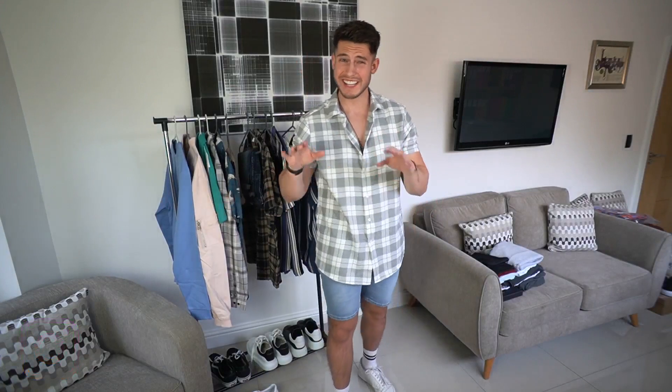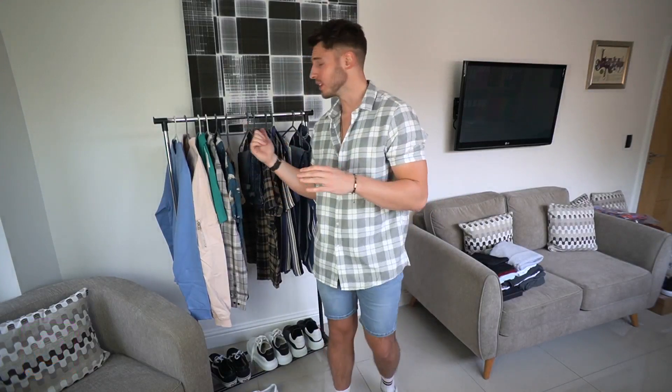What is up guys, welcome back to another video. So today we've got some outfit ideas for spring and summer. It's starting to get a little bit warmer now, so I thought I'd give you some shirt and short outfit ideas. We've got quite a few to go through so I'm going to get straight into it.